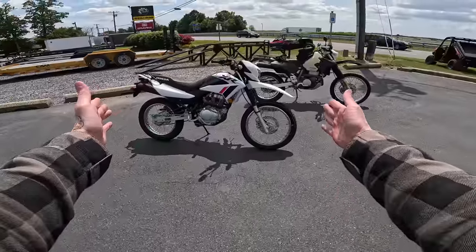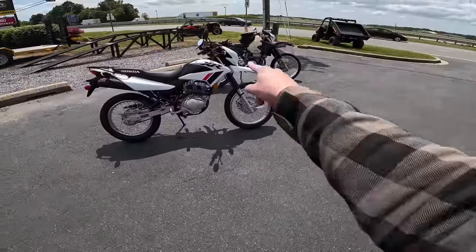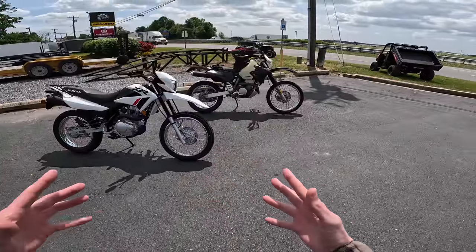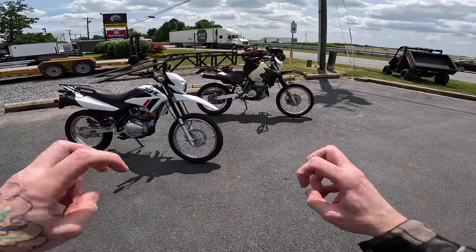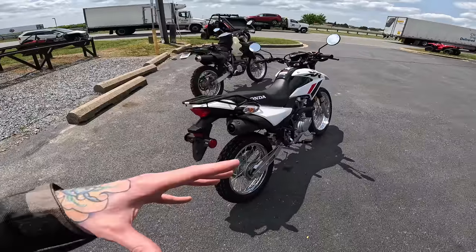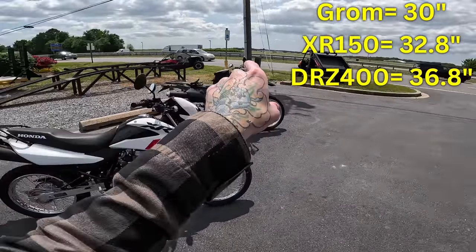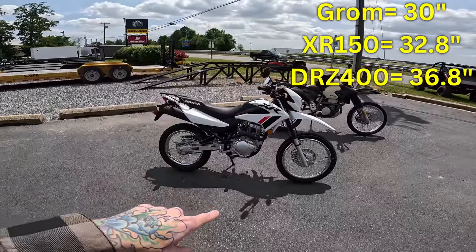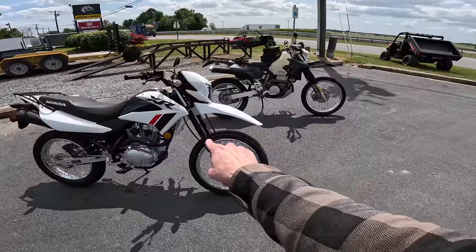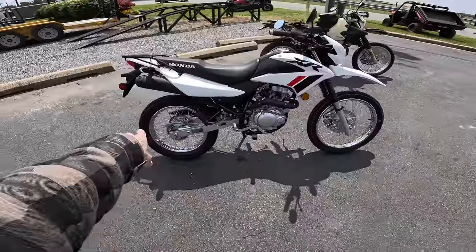And here she is in the sun glistening. This thing looks so rad. Next to the DRZ, you can really see how much smaller it is than an actual dual sport. The seat height is way, way lower — about three or four inches shorter than the DRZ, and about three inches taller than the Grom. Obviously the suspension is not as beefy as the DRZ, but it doesn't need to be. The wheels are shining though — I like that.